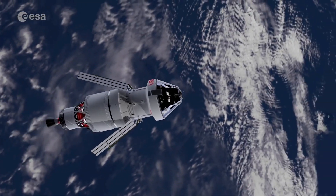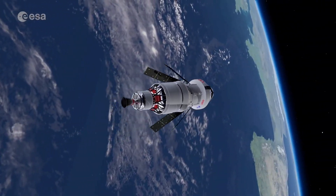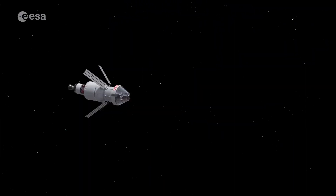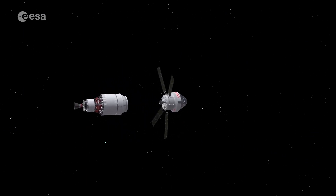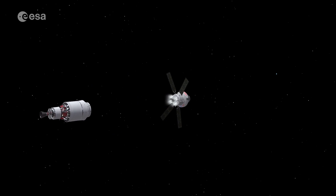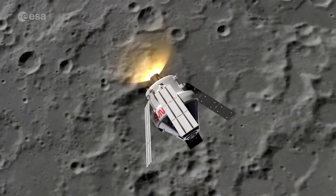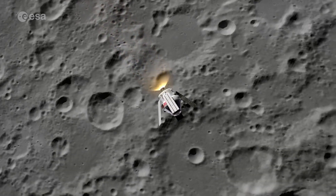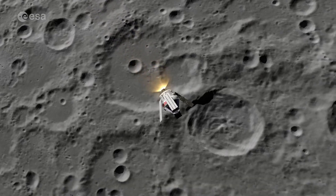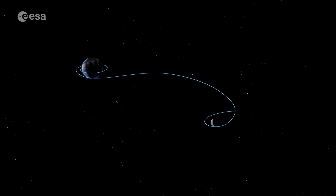ESA's contribution to Artemis 1 is the European Service Module, or ESM. This four-meter-long cylindrical spacecraft sits behind the Orion capsule and has four solar arrays, three types of engines for maneuverability, and avionics with over 11 kilometers of cables that send commands and receive information from sensors. It's a crucial part of the mission.